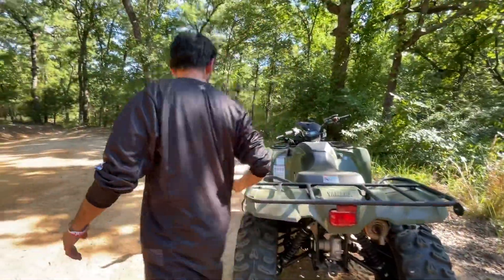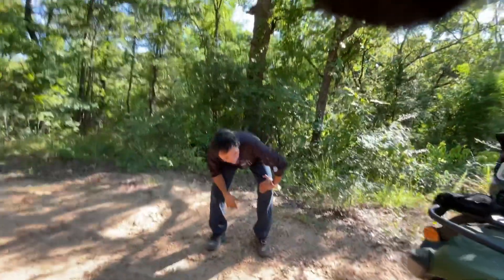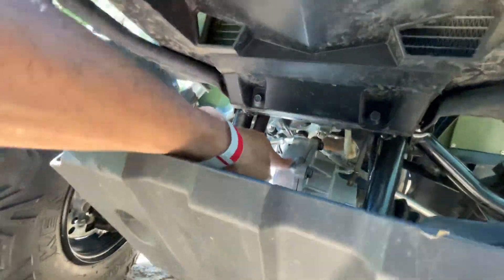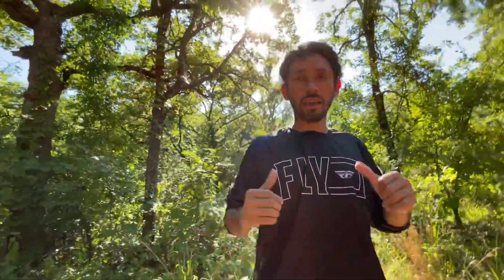We're also going to talk about what happened to the Kodiak 450 — why it was in the shop for almost a month. Right here you can see the differential — that's what we're going to talk about in another video. So make sure you guys like, subscribe, comment, and subscribe for more. Thank you for all the support!